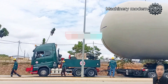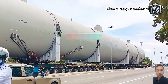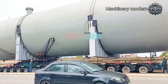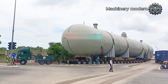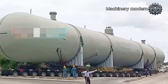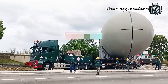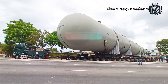Before us is a breathtaking spectacle — a massive pressure vessel being transported on a super heavy-duty convoy, supported by dozens of axles to bear its enormous weight. This equipment could be a distillation tower, a reactor, or a crucial component of an oil refinery or chemical plant. The convoy is navigating a narrow intersection where every steering movement must be calculated down to the centimeter. Dozens of technical personnel surround the scene, directing, monitoring the tilt and vibrations, ensuring that no obstacles pose a threat. A single mistake could throw the massive vessel off balance, leading to catastrophic consequences.